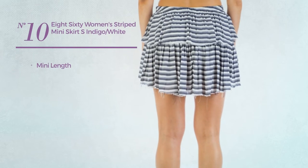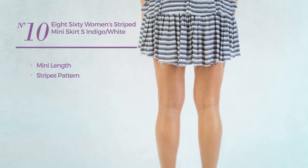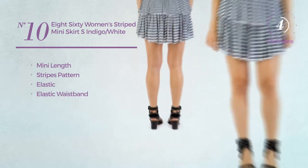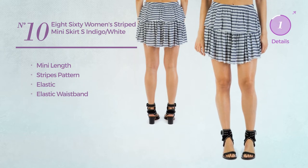Number 10. A mini length skirt featuring a stripes pattern, made of elastic material, with an elastic waistband. Available just in this multi-colored version.